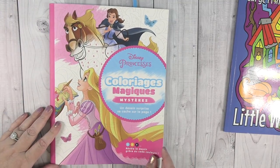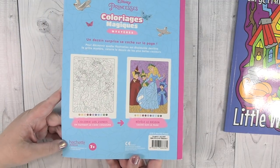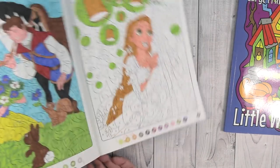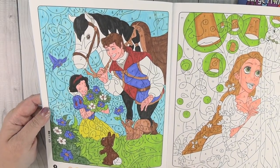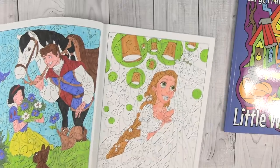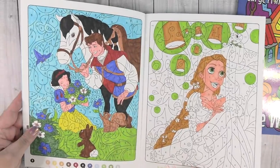Let's do this one - this is the Disney Princesses Colorage Magique Mysteries from Hachette Jeunettes, and I get these on Amazon UK. I have one finished in here and it's Snow White and Prince Charming. These are just a lot of fun - I did this with Crayola Super Tips, which you can see do not bleed through the pages. I have Rapunzel started, and Crayola Super Tips are amazing because they don't bleed through, so you can use them in coloring books that have pages back to back.